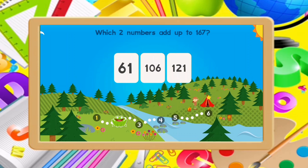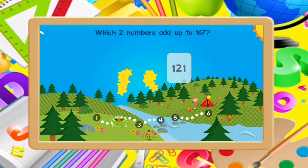Which two numbers add up to 167? 61, 100. That's it!